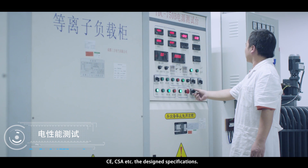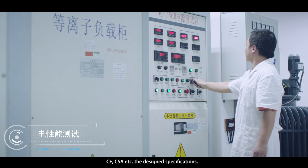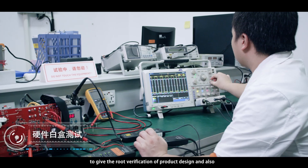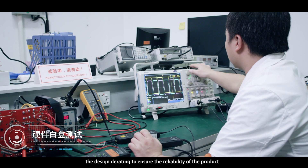Electrical Performance Test: to ensure the machine's conformity of certificates such as 3C, CE, CSA, etc., and the designed specifications.